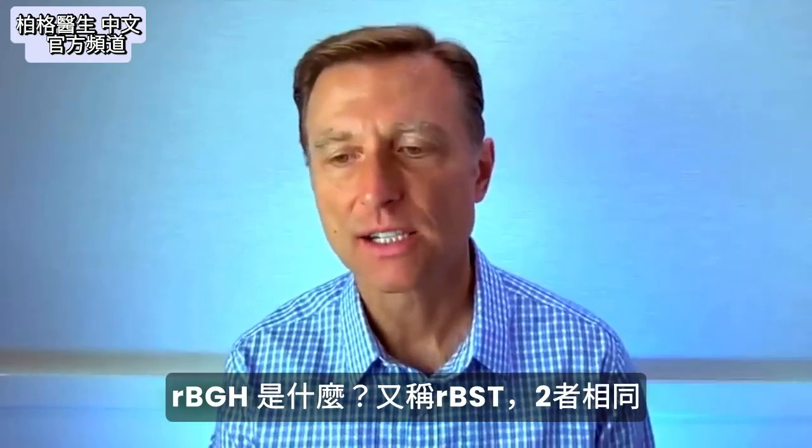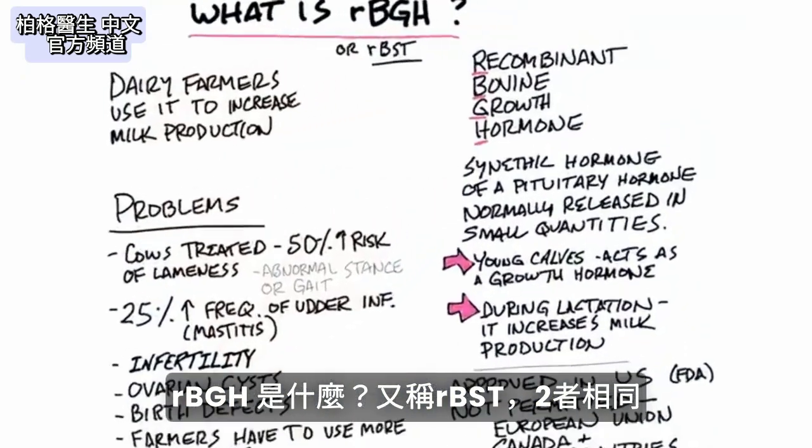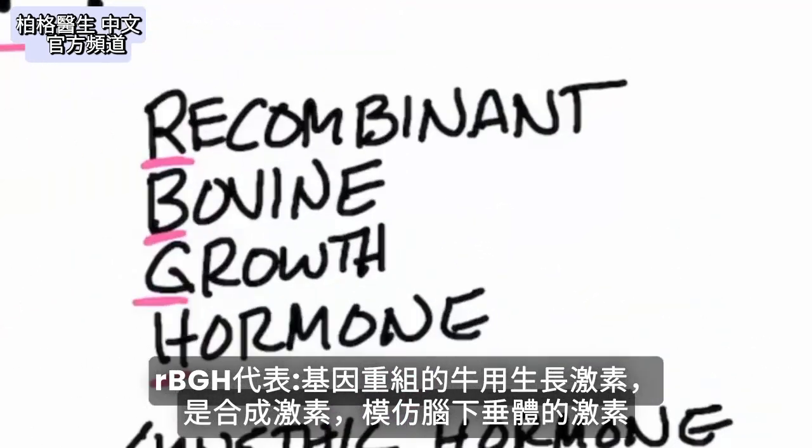Today I'm going to talk about what RBGH actually is — it's also called rBST, and they're both the same thing. RBGH stands for recombinant bovine growth hormone.